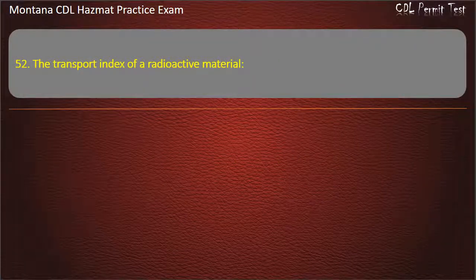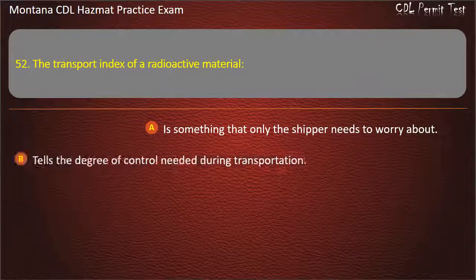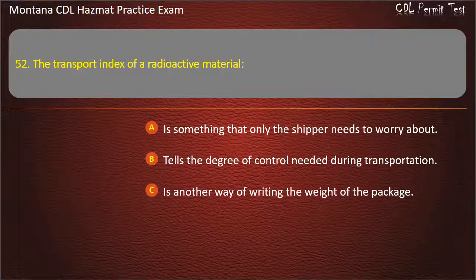Question 52. The transport index of a radioactive material: is something that only the shipper needs to worry about; tells the degree of control needed during transportation; or is another way of writing the weight of the package.